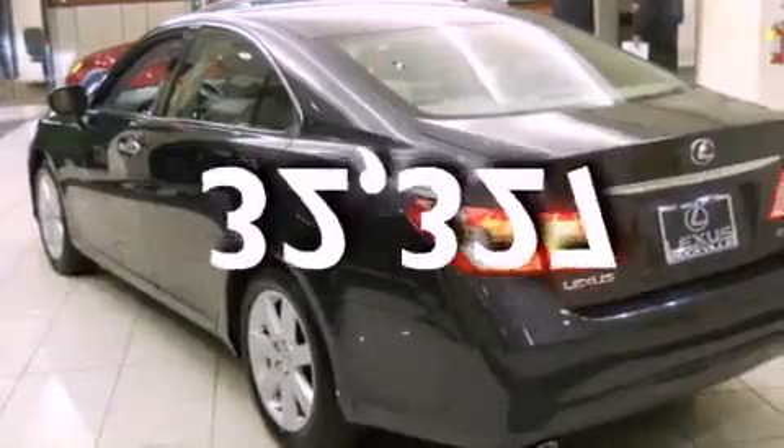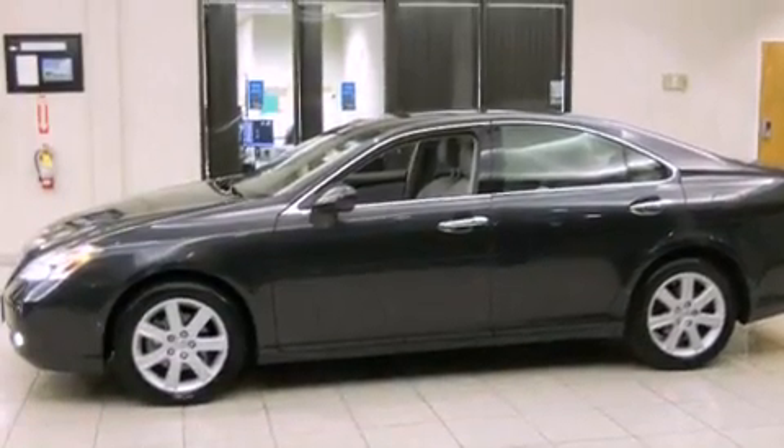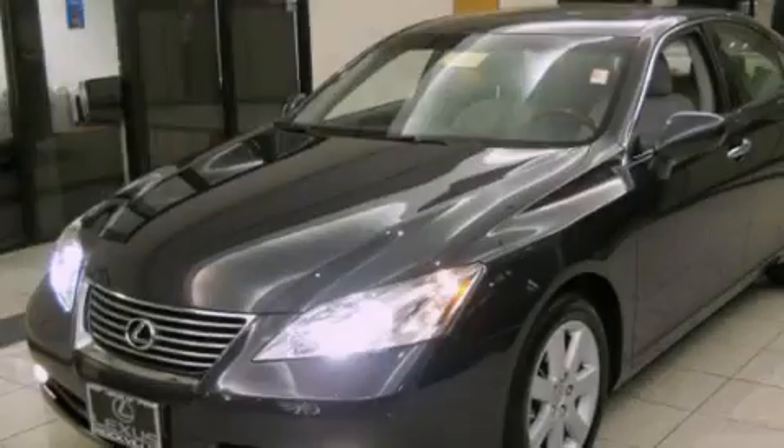This vehicle has fewer than 33,000 miles on the odometer. With an EPA estimated rating of 27 miles per gallon on the highway, this automobile does not compromise its fuel efficiency for size, comfort, or fun.